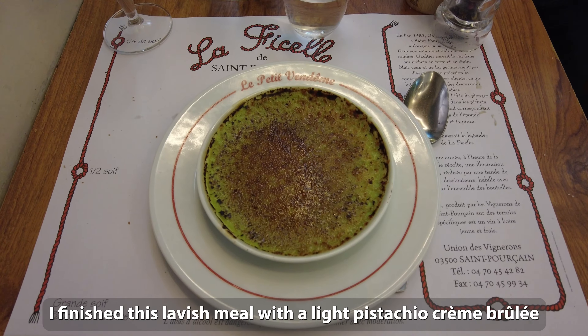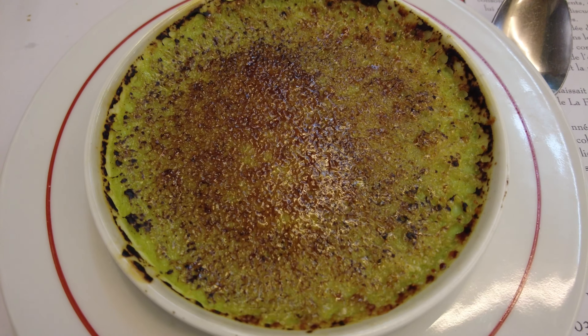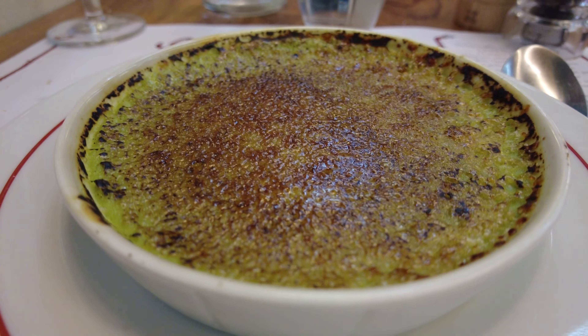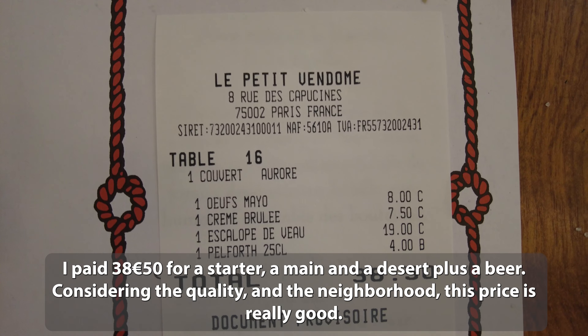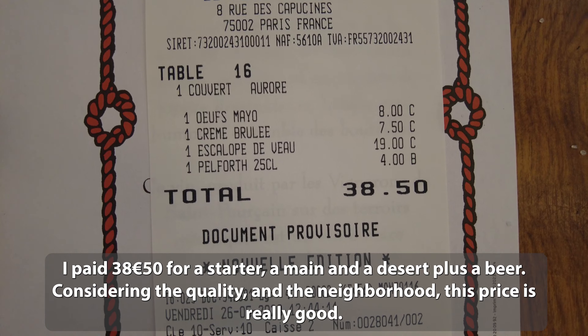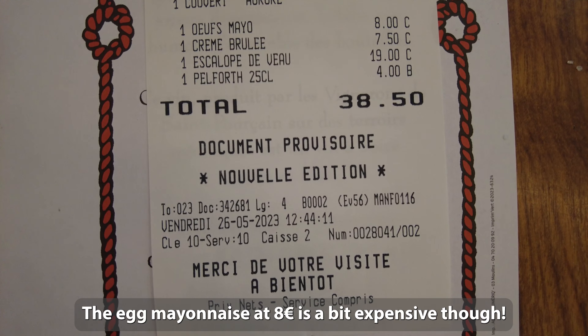I finished this lavish meal with a light pistachio crème brûlée. I paid €38.50 for a starter, a main and a dessert plus a beer. Considering the quality and the neighbourhood, this price is really good. The egg mayonnaise at €8 is a bit expensive though.